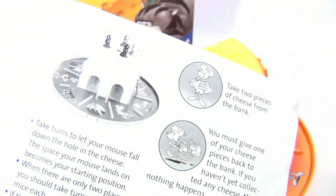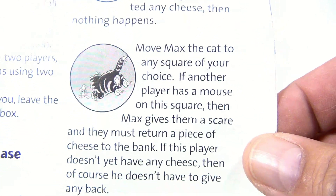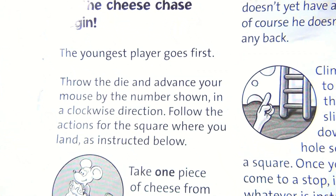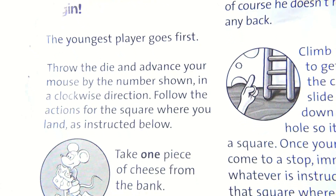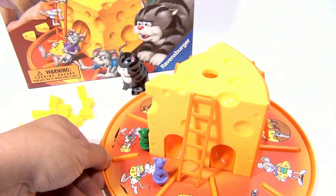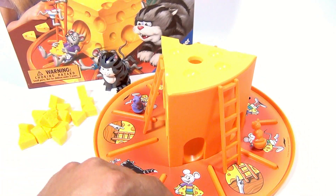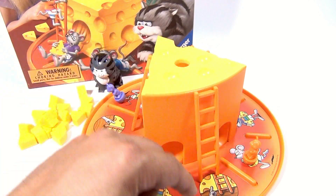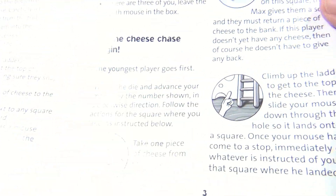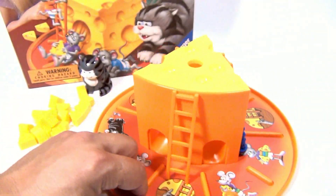Without Max sneaking up on you. Max is going in the opposite direction. Let the cheese chase begin! The youngest player goes first. Throw the die and advance your mouse by the number shown in the clockwise direction, then follow the actions for the square where you land. The squares on the game board say things like 'take a piece of cheese,' 'take two pieces of cheese,' or 'go up the ladder,' which means you drop back one or two pieces of cheese.